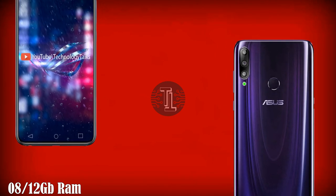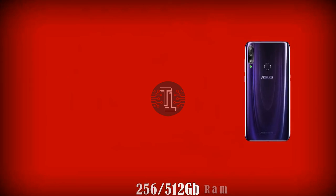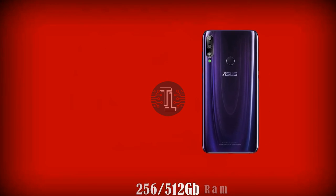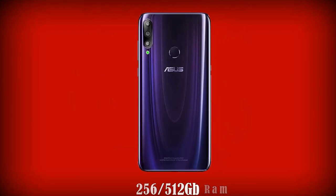Let's talk about its RAM and internal storage. The Asus Zenfone 7 is paired with 8 or 12 gigabytes of RAM to store files, data, apps, pictures, and other media. The Asus Zenfone 7 allows users to get 256 or 512 gigabytes of internal memory, though it has no storage expandability.